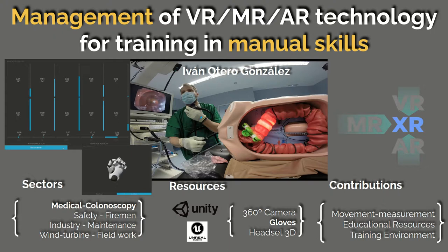Good morning everyone, my name is Ivan Otero, and as you can see, I continued with manual skills in the second year, and I put all the focus on the mobility of the fingers, along with the rotation of the wrist included.